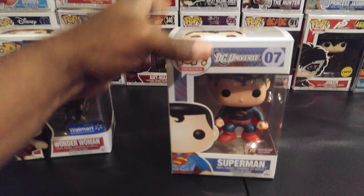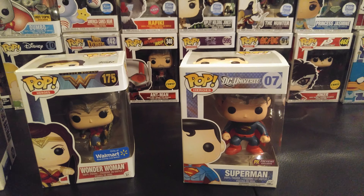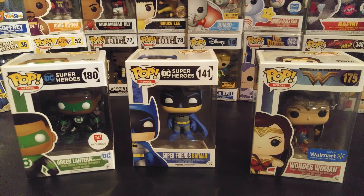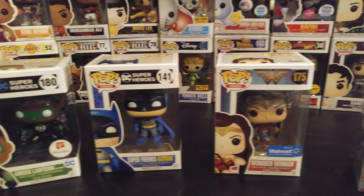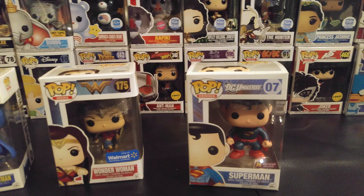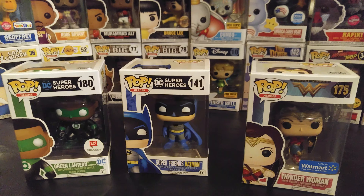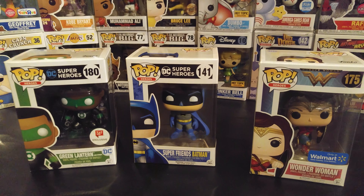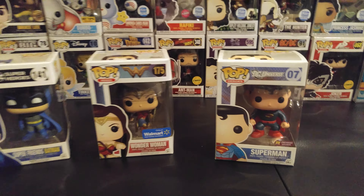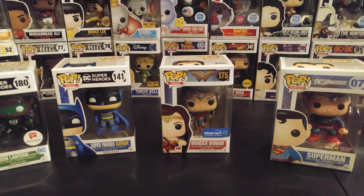And there we have it. That's pretty much all I have as far as Justice League goes. I don't have Firestorm or Black Canary or Green Arrow or any of them other characters. Leave me a comment — tell me what you think about these pops. I think they're kicking. Until next time, peace out.